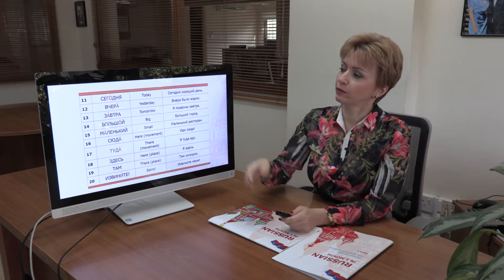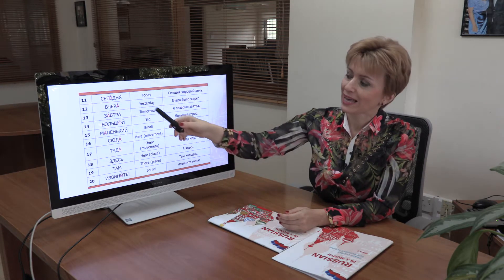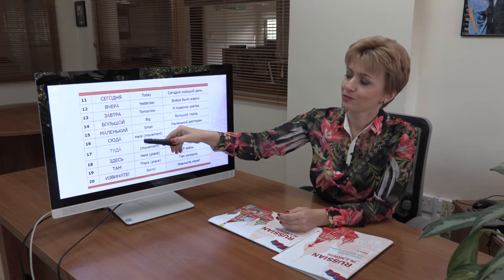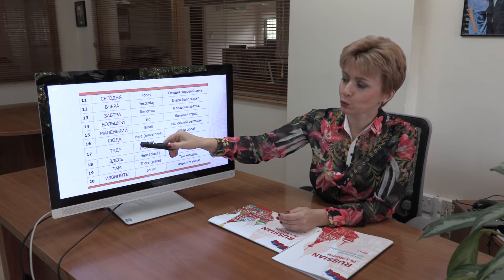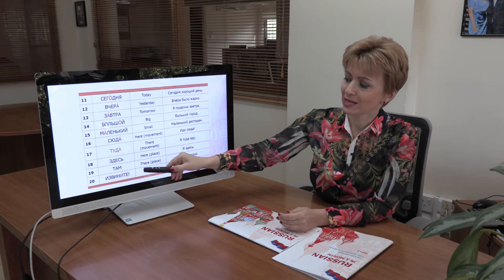Let's read all the words again: Сегодня. Вчера. Завтра. Большой. Маленький. Сюда. Туда. Здесь. Там. Извините.